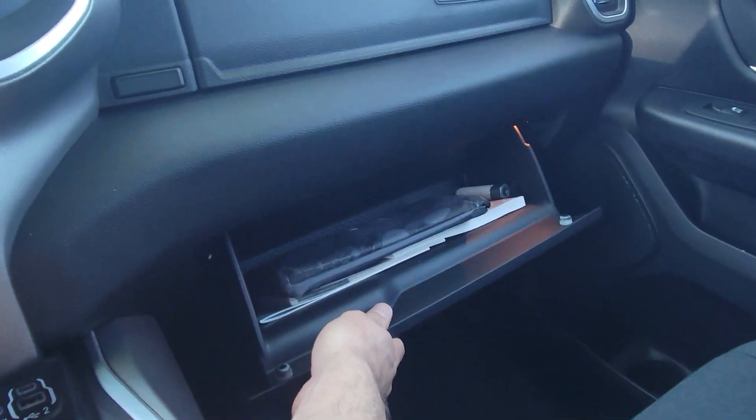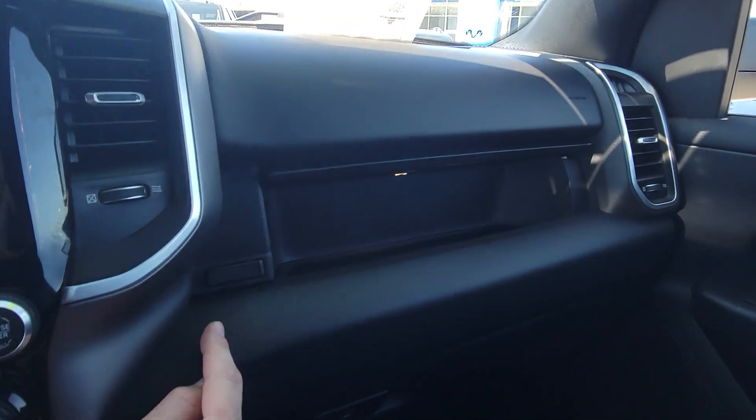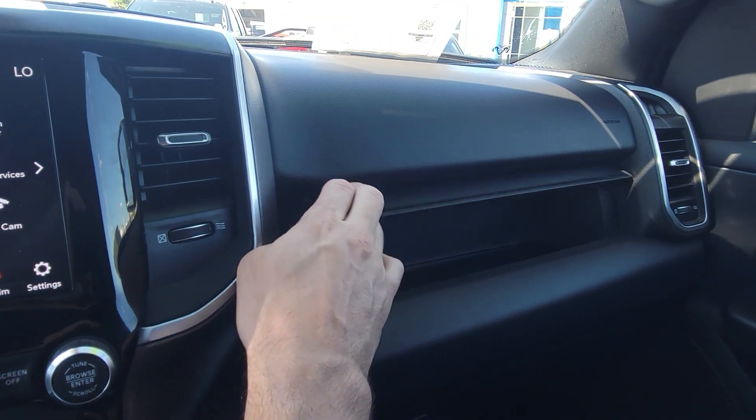Another fun thing here — the glove box. Always wanted one of these: a glove box that opens like a garage door with a light inside. Never knew you wanted it till you saw it and said, 'Man, I gotta have that.'